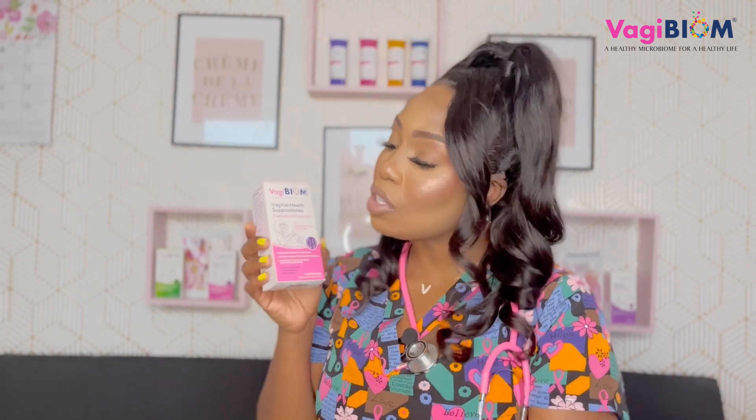These are not only probiotics, but they're suppositories. So you get to place the probiotics right into the floral space. That's why I love the vaginal health suppository.